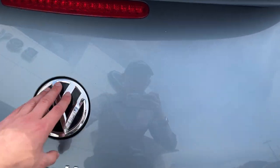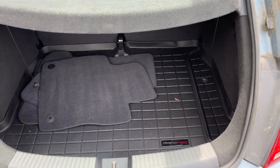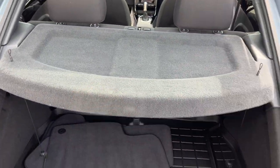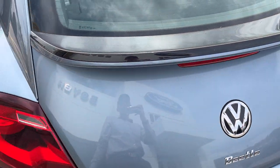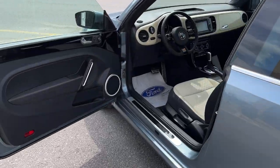In the back here, you open it with the Volkswagen logo. Plenty of space back here, nice WeatherTech cargo mat, a little cover here, and there is a spare tire underneath. Be sure to check out the photos in the first link in the description.